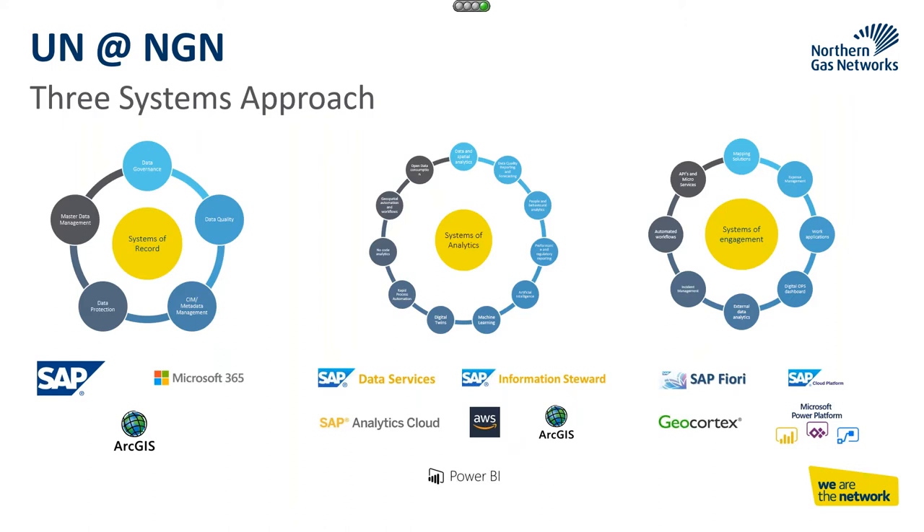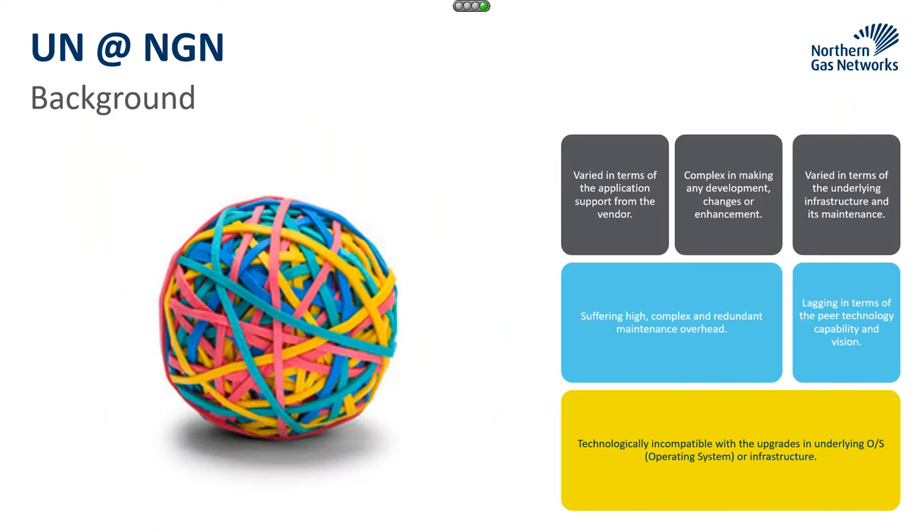People want to engage with data nowadays in a totally different way. We're also looking at developing a suite of apps — bringing in different data sets, whether customer data or worker data about previous work, to give us a better customer experience within NGN. So a little bit of background when it comes to GIS in NGN.